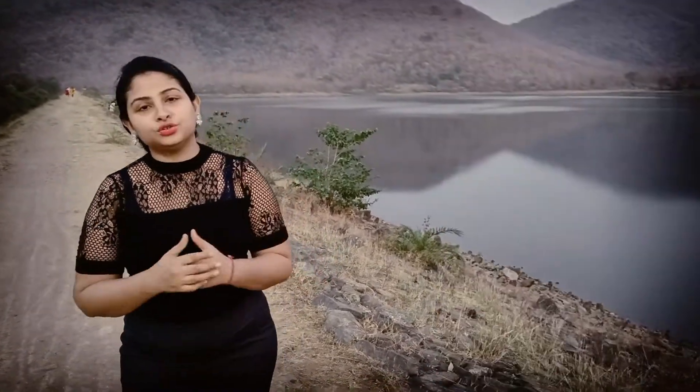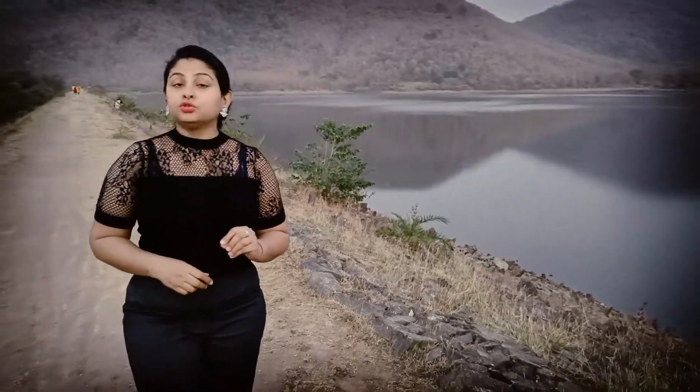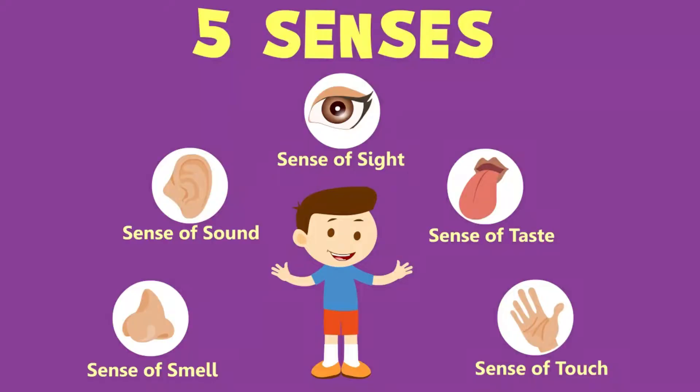Yes, how should you eat your food? Whenever you eat food, you use your five basic sensory organs. These five basic sensory organs are your eyes, nose, ears, tongue and your skin. Let us see how to use each and every sensory organ.